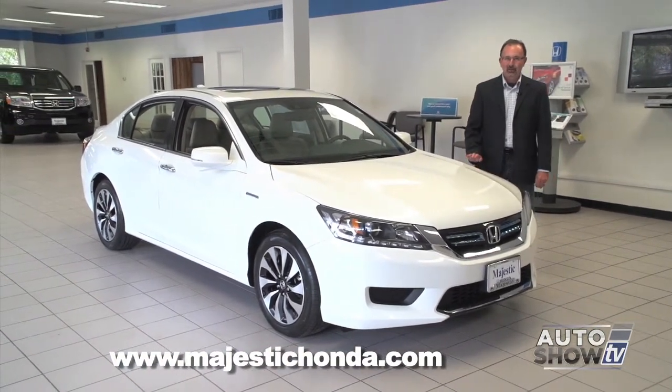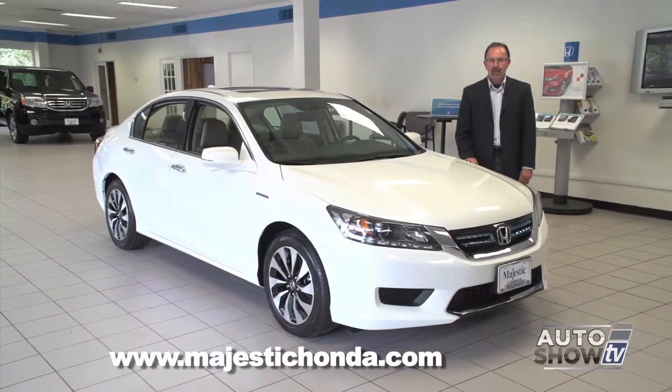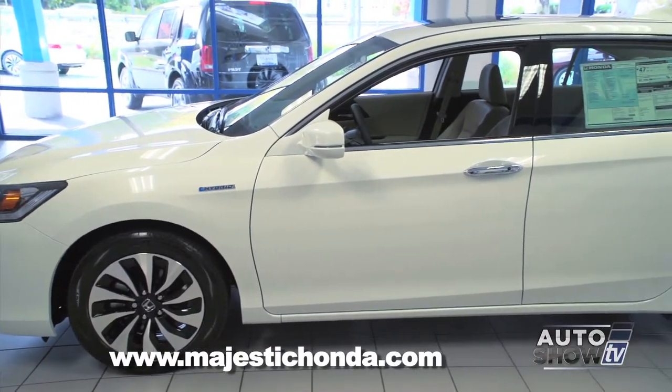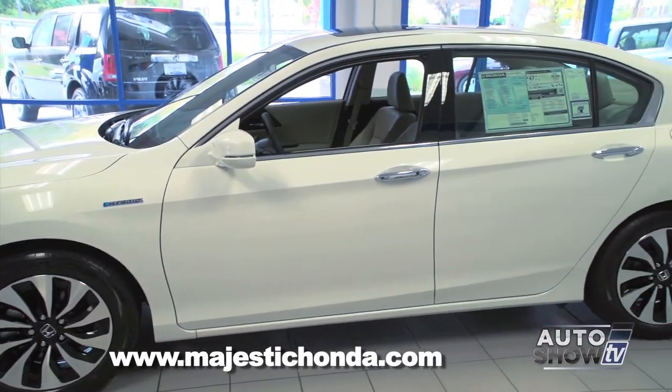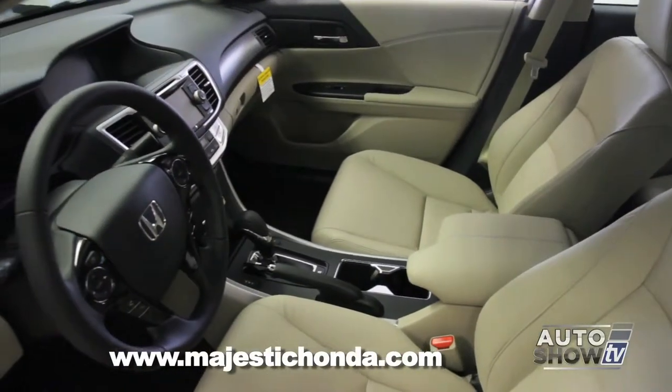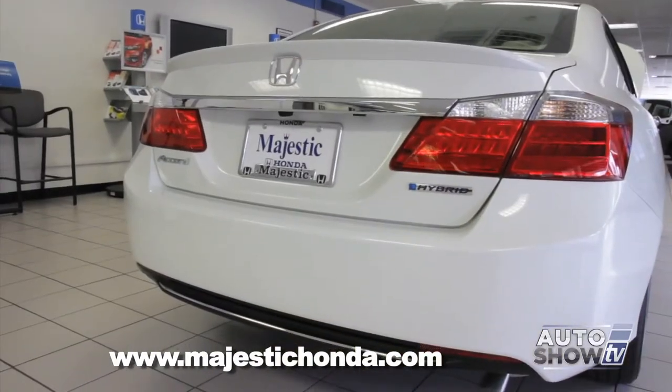What if I told you that this Accord delivers 50 MPG city? Well it does, because it's a hybrid. This Accord hybrid looks exactly like the gas-powered Accord — all the safety, creature comforts, technology, and the room of a mid-sized — but this Accord is powered by gas and electric.